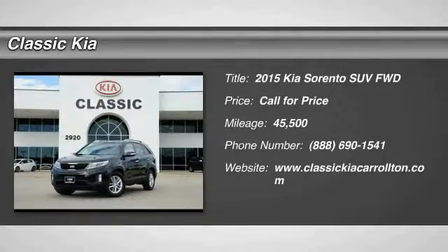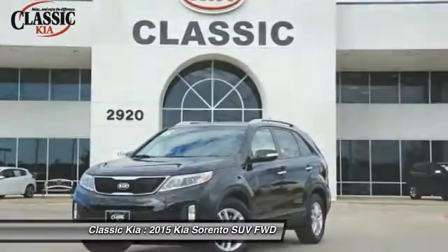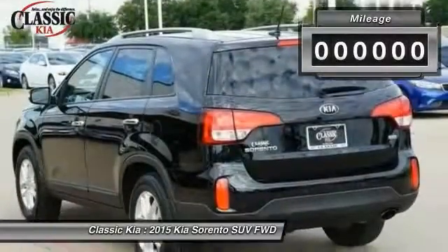The 2015 Kia Sorento is a comfortable riding, powerful, compact SUV loaded with impressive standard features. Take one look at its stylish, sleek design and you'll want to cross over to a Sorento.